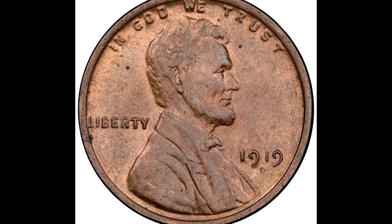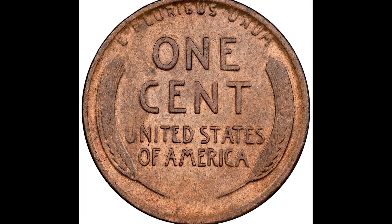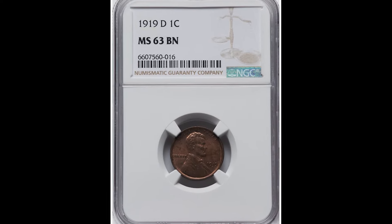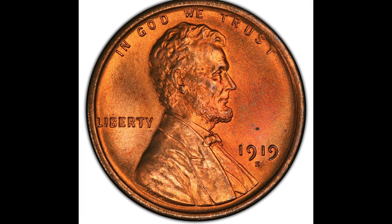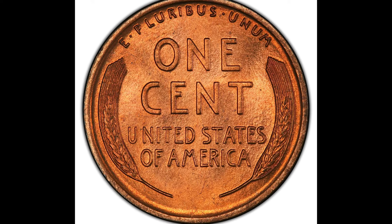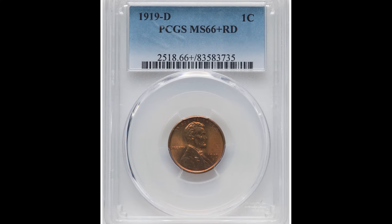Here's a 1919D coin — you can see below the date there's a small D mint mark. This coin was graded by NGC at a mint state 63, so it's a lower graded mint state coin, and it sold for $91. The same type of coin — a 1919D one cent coin — except this one is much more beautiful and sold for $9,300. A 63 sold for $91 and a 66 plus sold for $9,300.